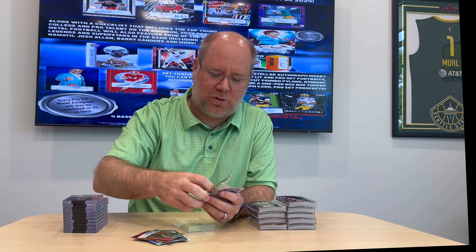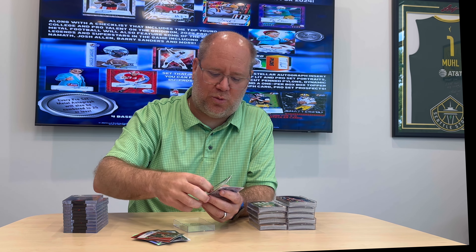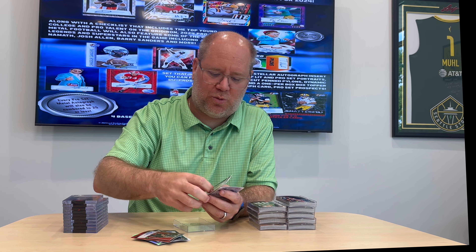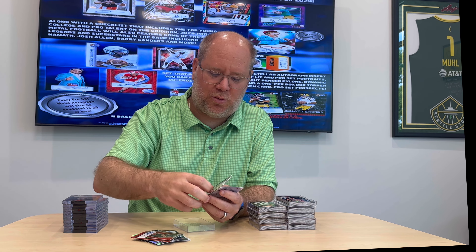To start, every box is going to have six autos and four base cards, plus a lenticular autograph. Every card is numbered to 25 or less. Just to give you some examples: Xavier Leggett base card numbered to three, a CJ base card numbered to eight. For autographs, Xavier Weaver numbered to 25, Cody Schrader two of three.